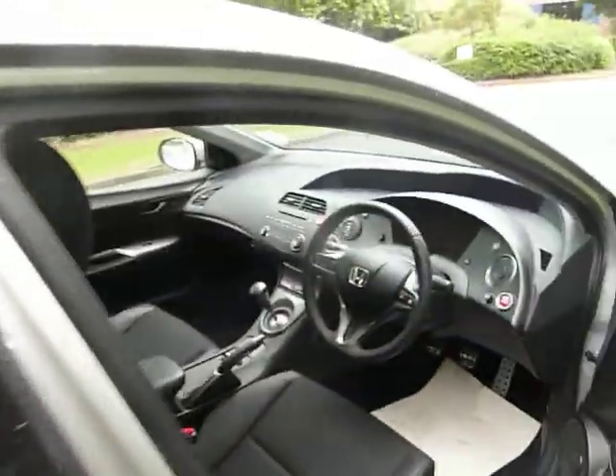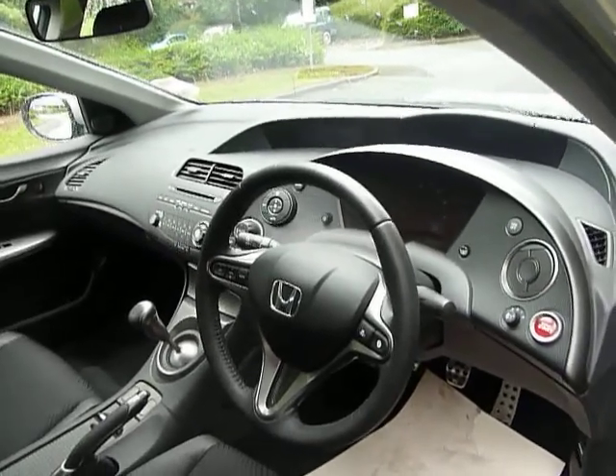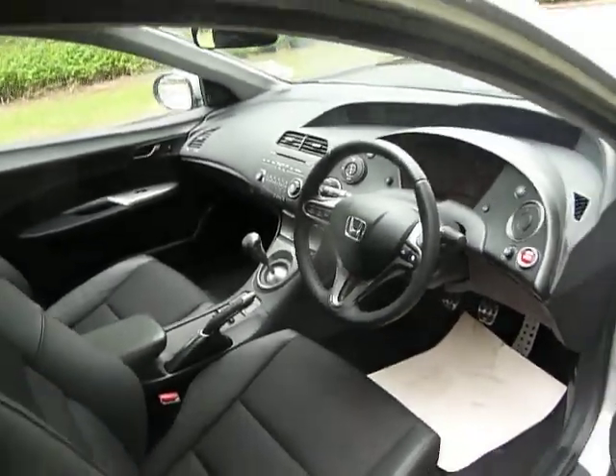Some of the key features you can expect in the front: front and rear electric windows, electric adjustable mirrors, a sporty push button start, onboard trip computer, steering wheel mounted controls for the radio, climate controlled air conditioning, and a six-speed manual gearbox.